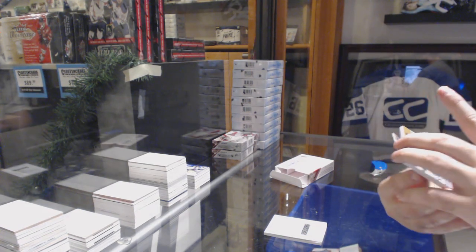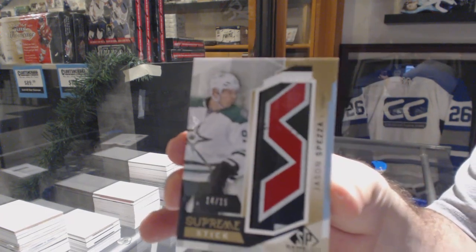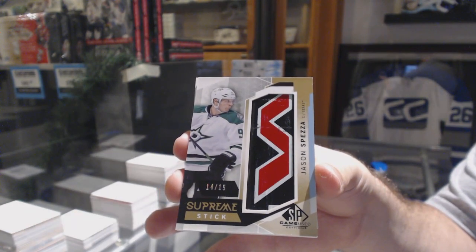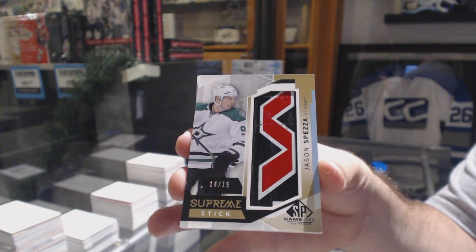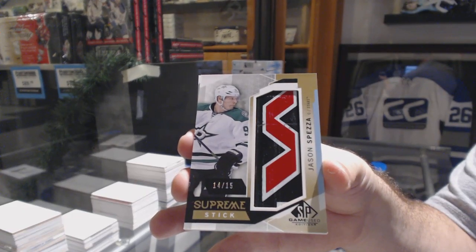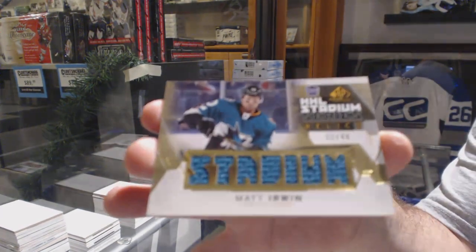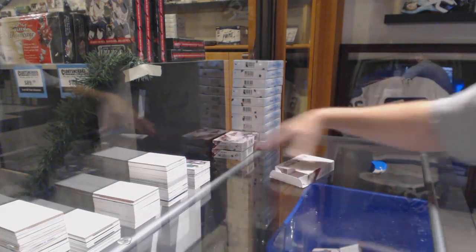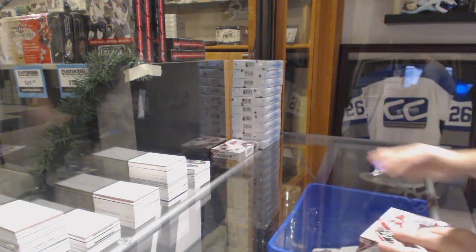For the Dallas Stars, Supreme Stick, number to 15, Jason Spezza. And we've got a Skittles jersey, gold to 49, Matt Irwin for the San Jose Sharks. So we've got a stick, a neckcord, and a booklet — pretty damn sweet.